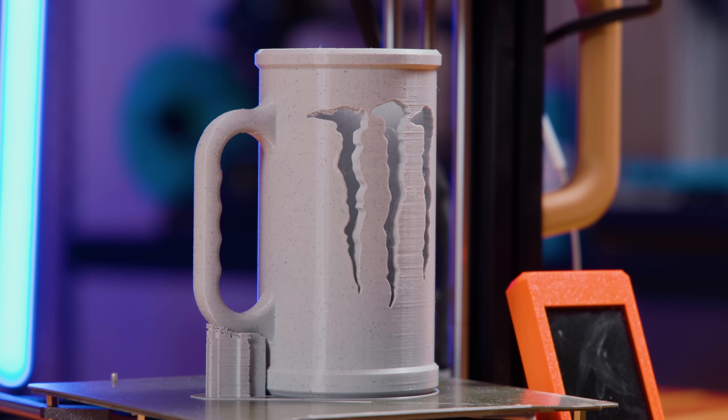Look at that. A late night print session complete. A hopeful practical print and I want to take you along for the ride to see if it works. You ready? Let's do this!